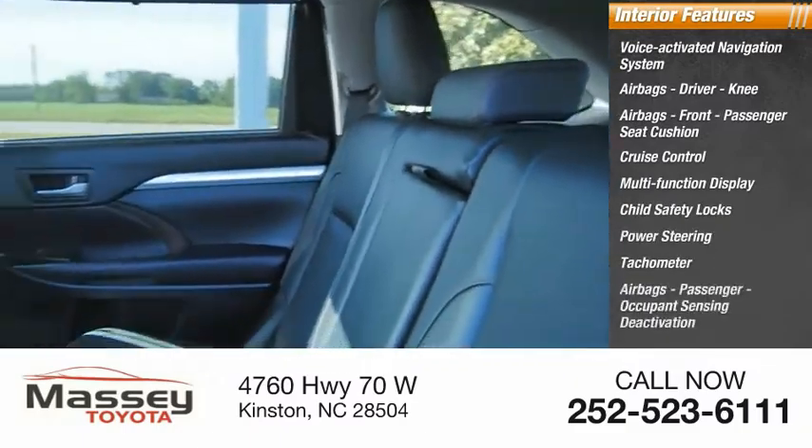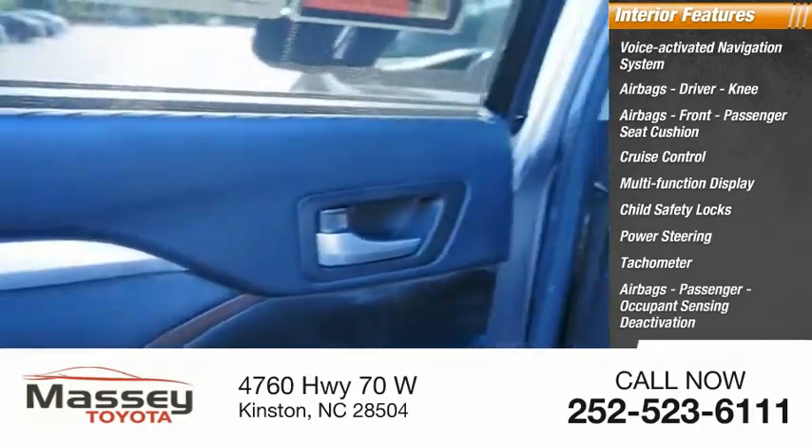Also featured are child safety locks, power steering, a tachometer, passenger occupant sensing deactivation, and one-touch windows on two.